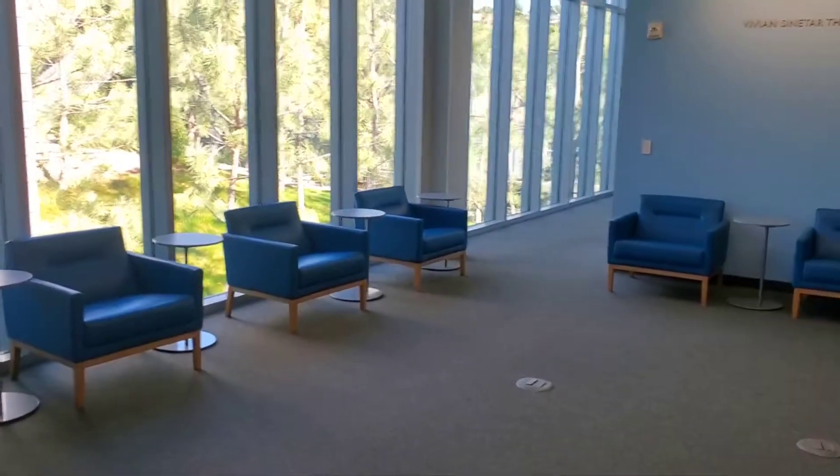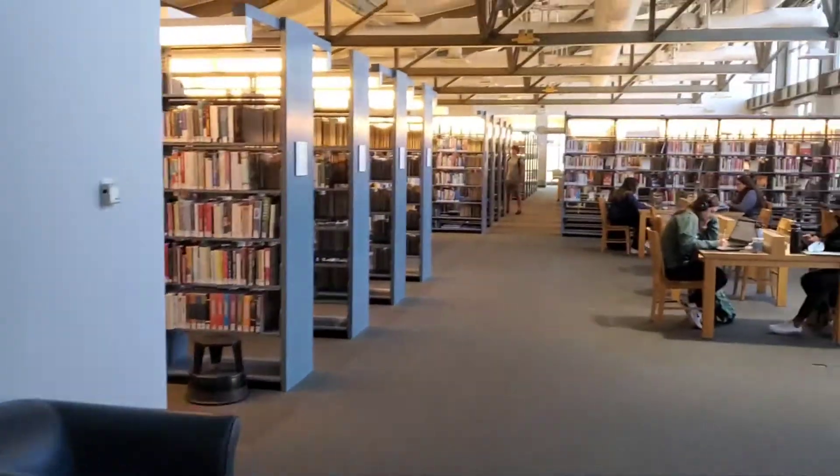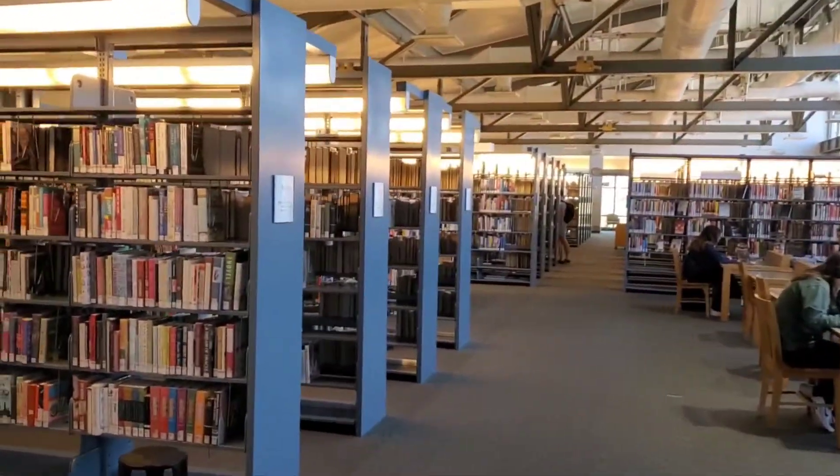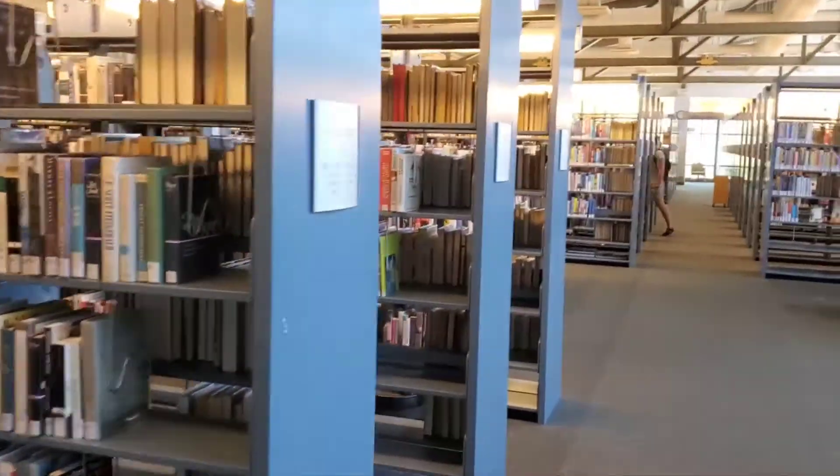There are a lot of reading areas — here's an example — a lot of study areas, as well as a lot of computer desks and study desks.